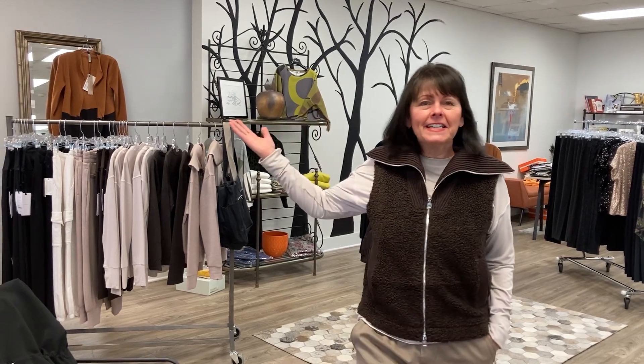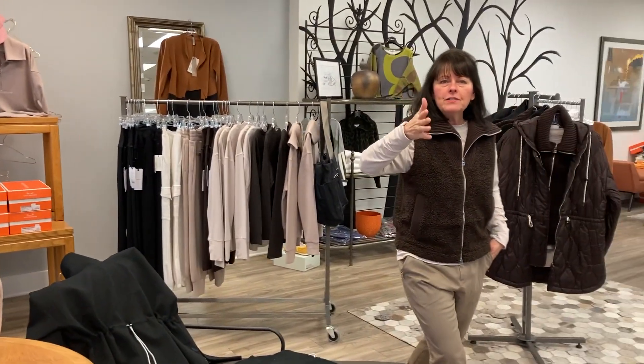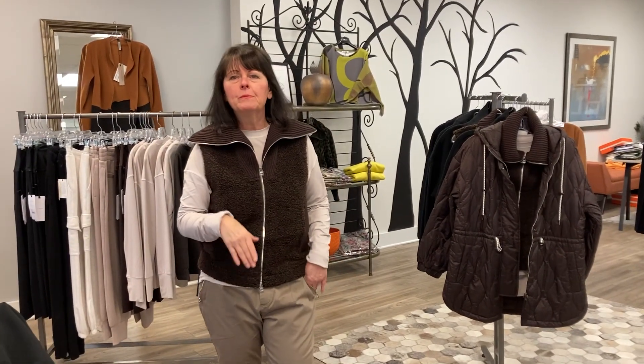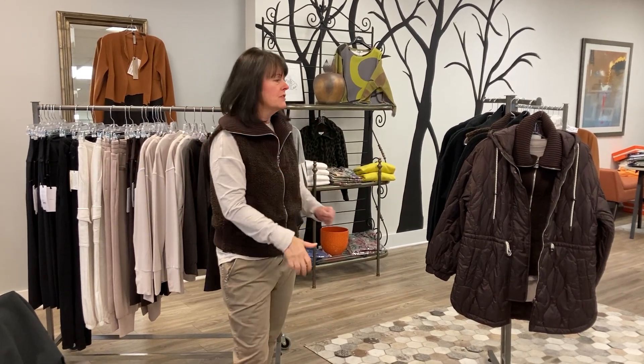Hey everyone, it's Kathy from Whites, and this is Varley. Today I'm here showing you a collection from London. It's the best of activewear meets streetwear meets your lifestyle — it's a great collection to wear.